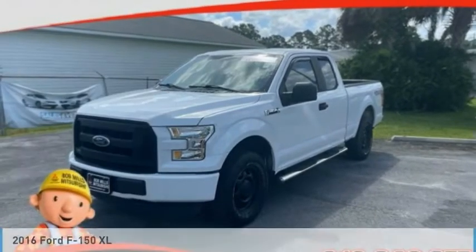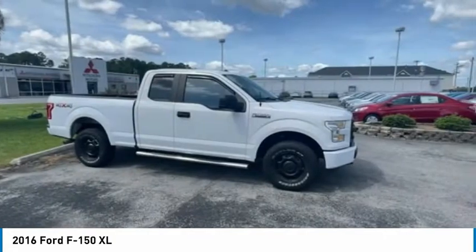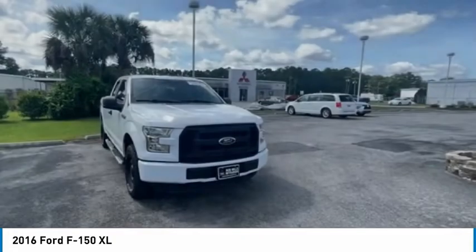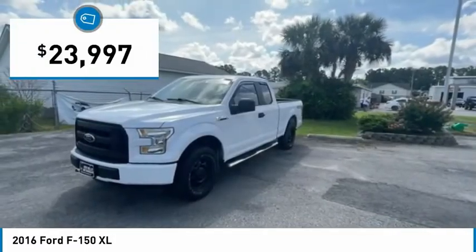Make a great choice today with the 2016 F-150. A Ford F-150 knows how to handle any situation. It's built to follow orders, no whining, and is priced below $25,000.